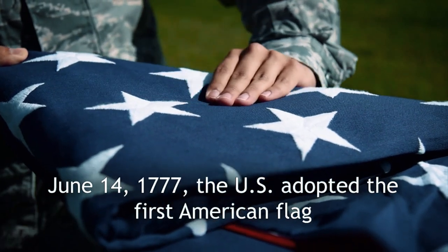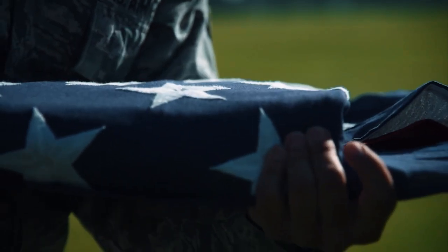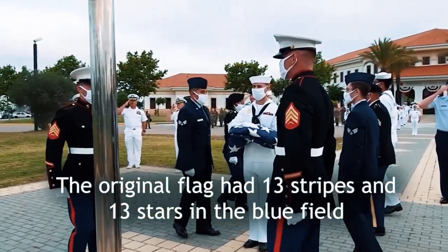On June 14, 1777, the U.S. adopted the first American flag. The original flag had 13 stripes alternating red and white, while there were only 13 white stars in a blue field.